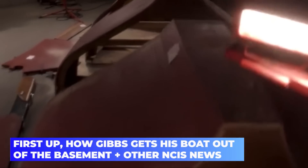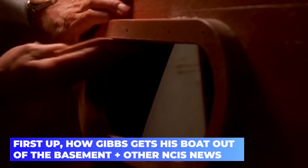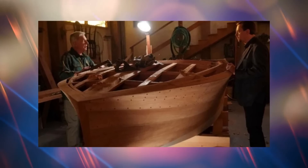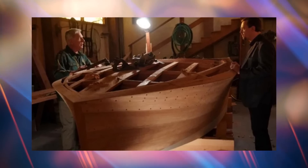First up, how Gibbs gets his boat out of the basement, plus other NCIS news. One of the longest-running mysteries in television history was about Gibbs' boats and how they were removed from the basement. People wondered about it for years, including us, and there were lots of theories thrown about.